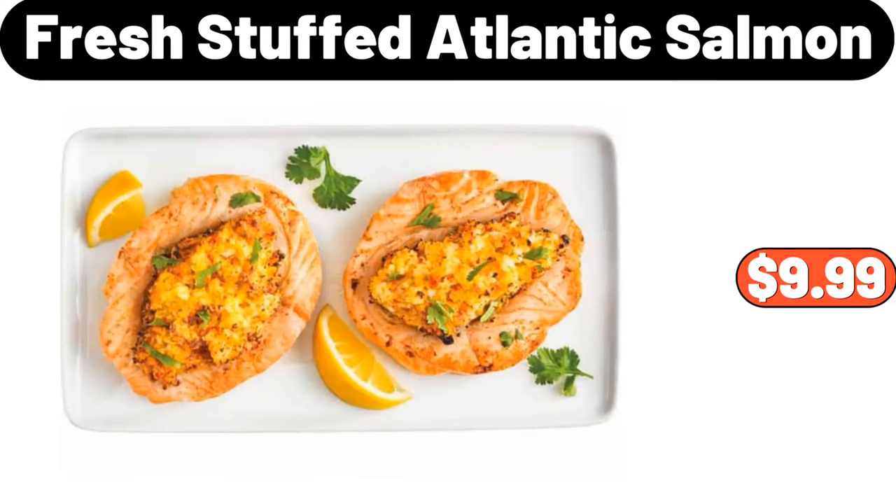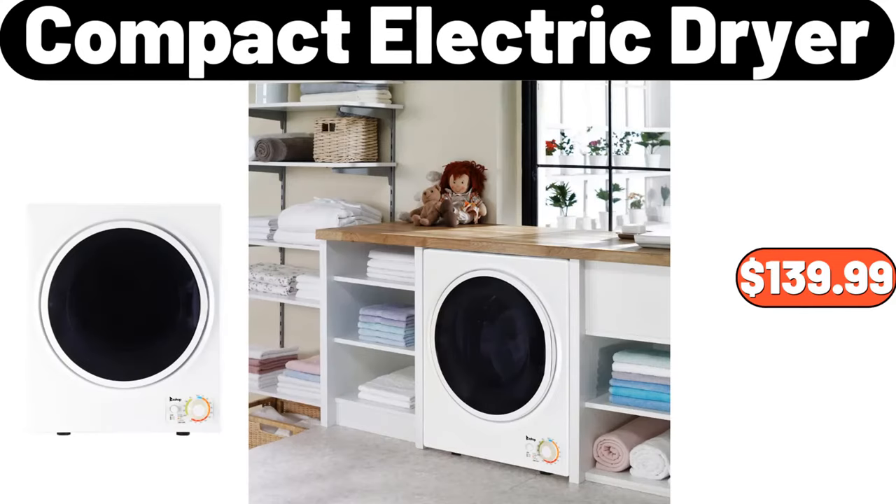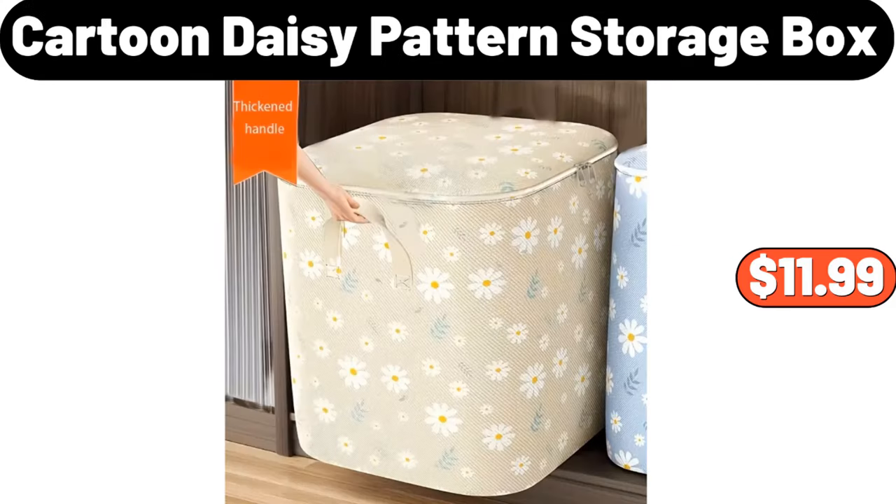Fresh Stuffed Atlantic Salmon, $9.99. 3-Piece Raw Tan Lidded Laundry Hamper, $35.99. Compact Electric Dryer, $139.99.